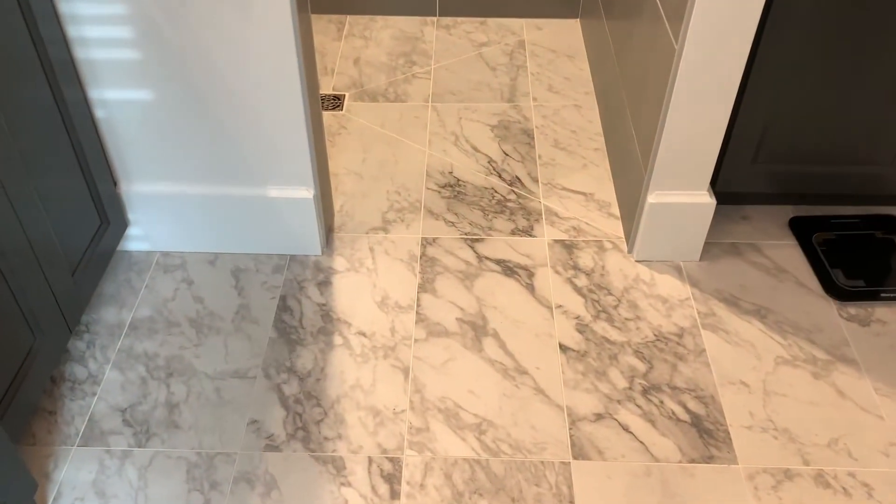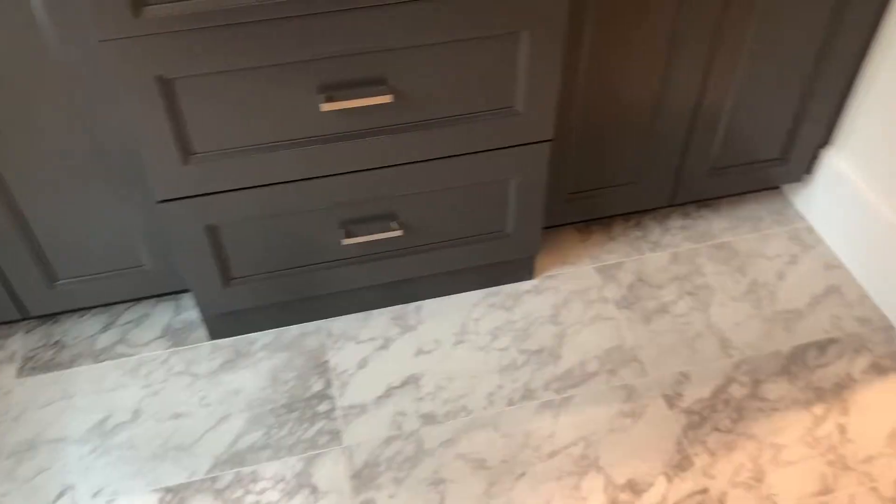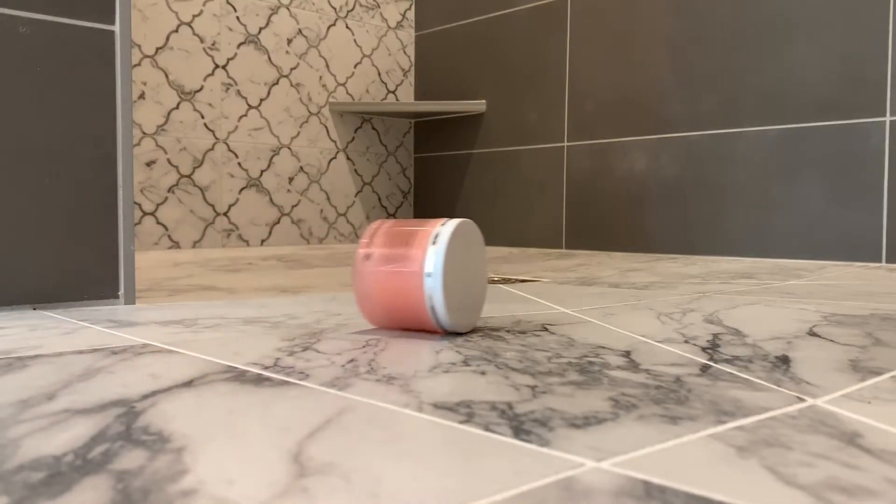Our favorite feature though is this tiled shower. This is a custom tiled shower that has corner benches and niches, and a feature that we have a lot of people asking for — a zero entry threshold. This means that there's no lip to trip over and there's a slight gradual slope down into that drain.